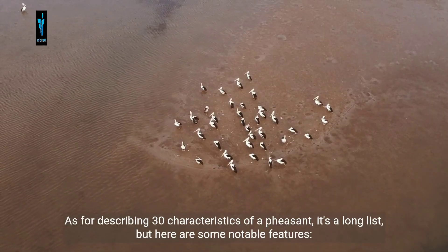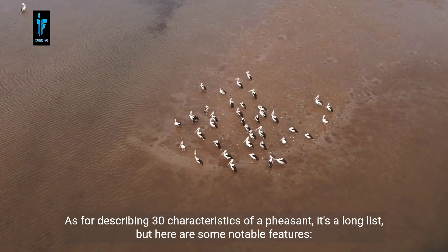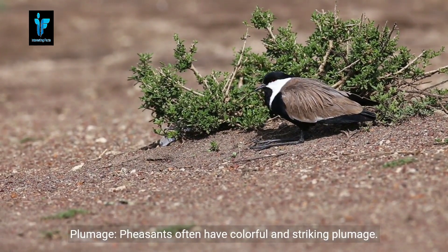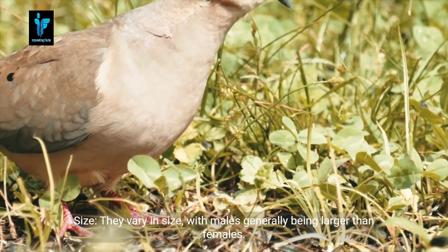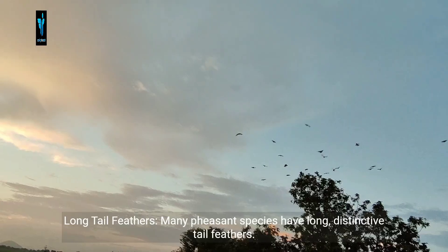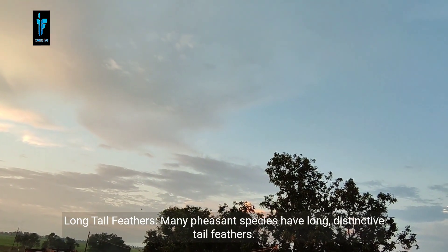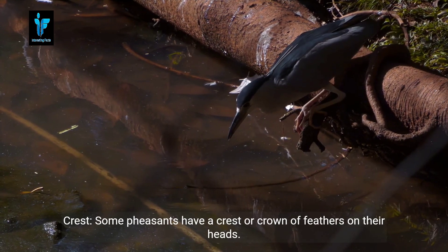Here are some notable characteristics of pheasants. Plumage: pheasants often have colorful and striking plumage. Size: they vary in size, with males generally being larger than females. Long tail feathers: many pheasant species have long, distinctive tail feathers.